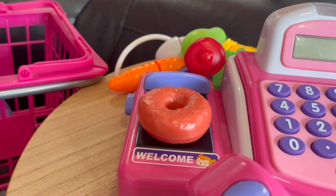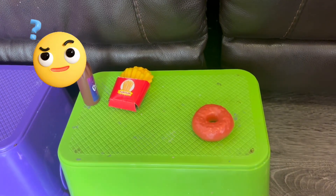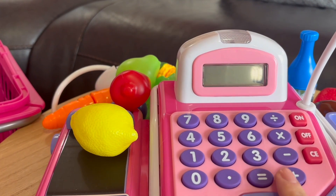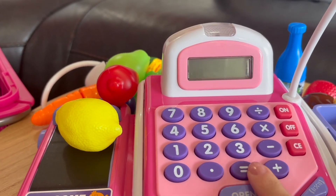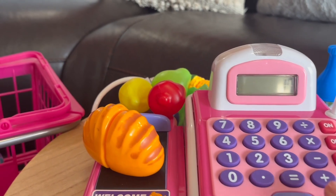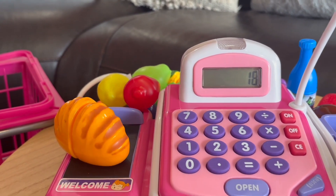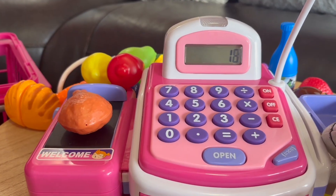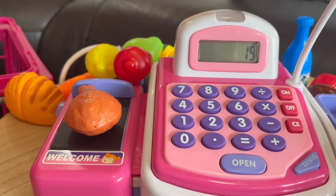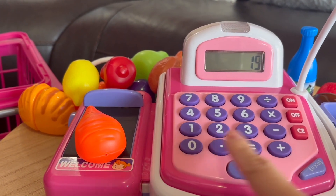Wait — donut, it is not supposed to be here. Back on the shelf. Okay, sixteen plus one lemon and we got seventeen. And one more and we are eighteen. Chicken will be nineteen. Plus one carrot and we have twenty.